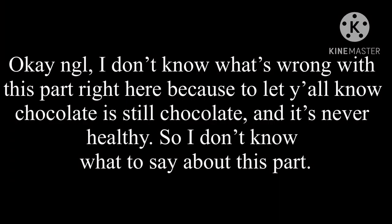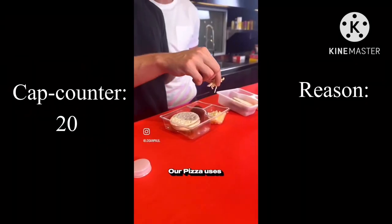Okay, not gonna lie, I don't know what's wrong with this part right here. To let y'all know, chocolate is still chocolate and it's never healthy, so I don't know what to say for this part.